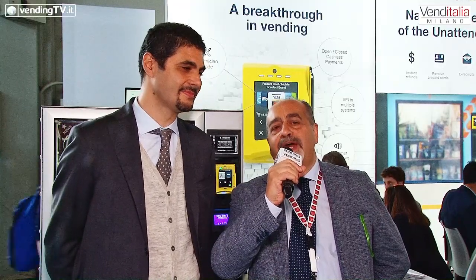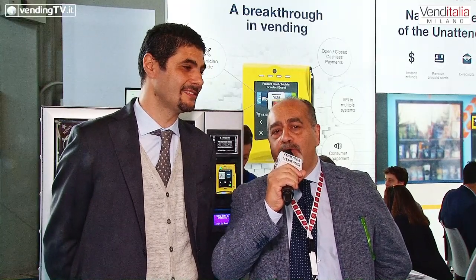Venditalia 2018, è il momento di NIAX e siamo in compagnia di Giuseppe Canonaco, il responsabile operativo Italia. Buongiorno Giuseppe, buongiorno a tutti e bentornato davanti agli schermi di VendinTV.it. Alle mie spalle c'è un vostro sistema, e questo preannuncia quello che sarà la presentazione dei prodotti che state effettuando qui a Venditalia in questa biennale. Riepilogaci qual è la vostra offerta.